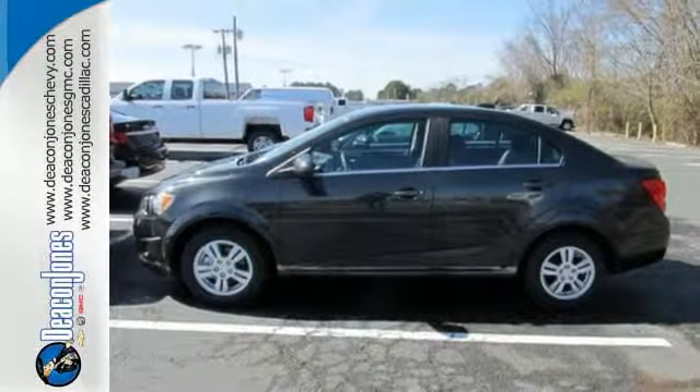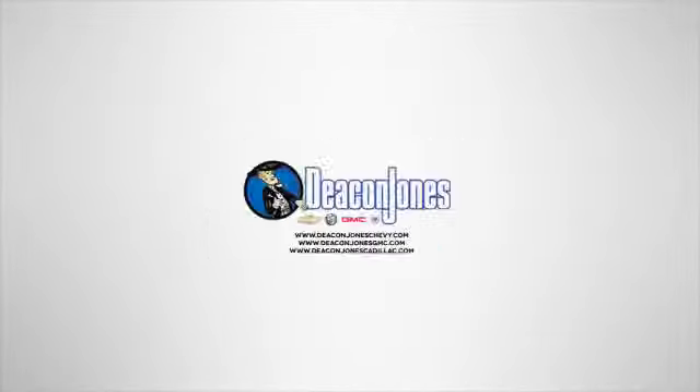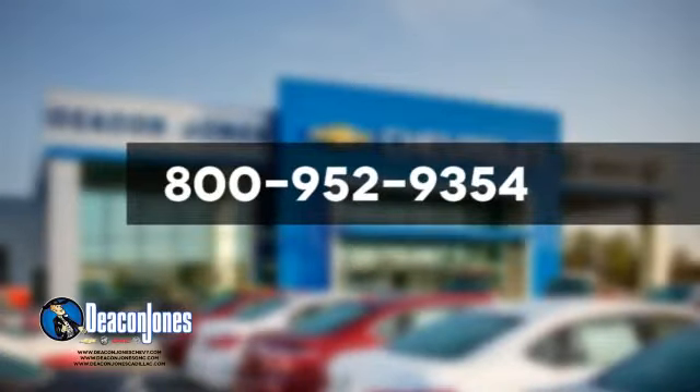Make it yours today. Speaking Deacon. Are you speaking Deacon? Visit Deacon Jones Chevrolet Buick GMC Cadillac today. Give us a call at 800-952-9354.